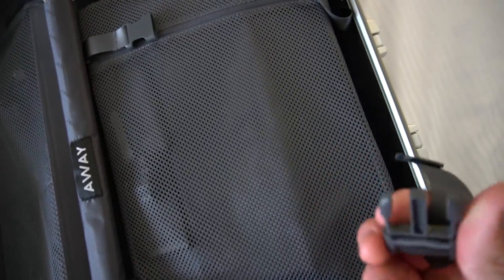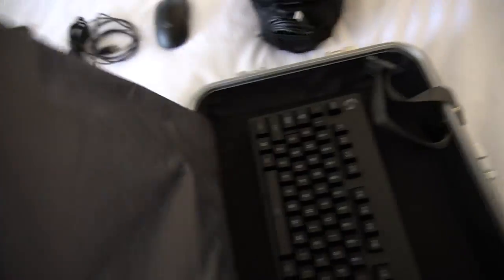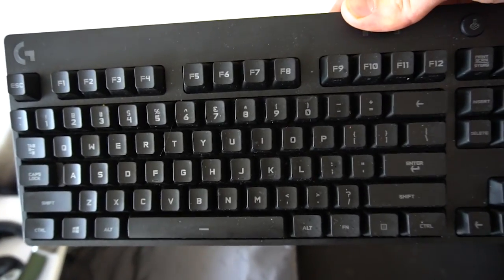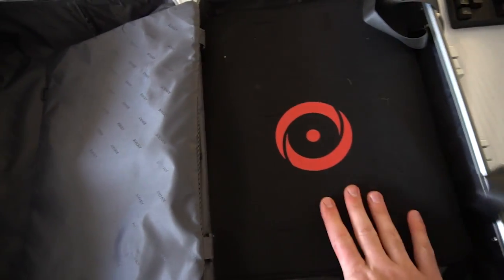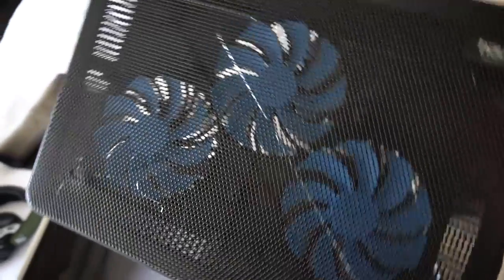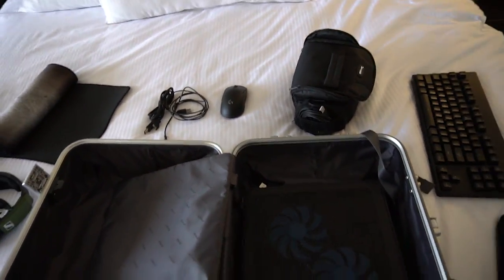The Away case has really nice securing straps — mostly meant for clothes to keep them folded — but I use them to hold my keyboard, which is the Logitech Pro keyboard. The power cord was kept in the camera case. I use this keyboard and mouse as a set at home as well; I really like Logitech's products. Then we have my Origin custom-built laptop in its case, strapped down, and below it a cooling stand with extra fans to keep the laptop cool while streaming, since laptops can get pretty hot.